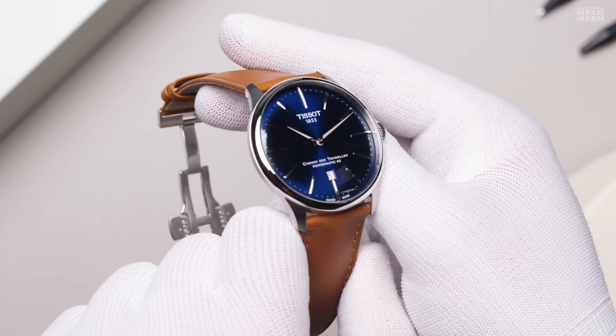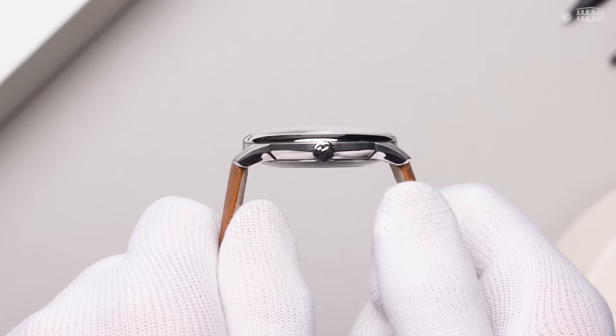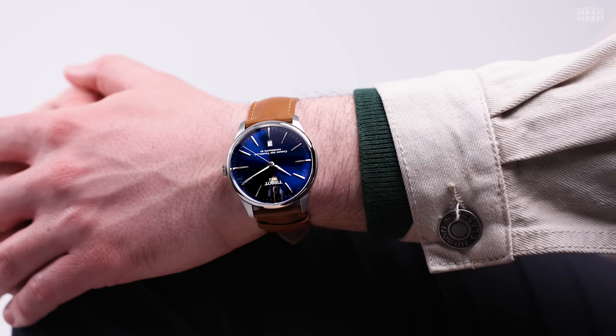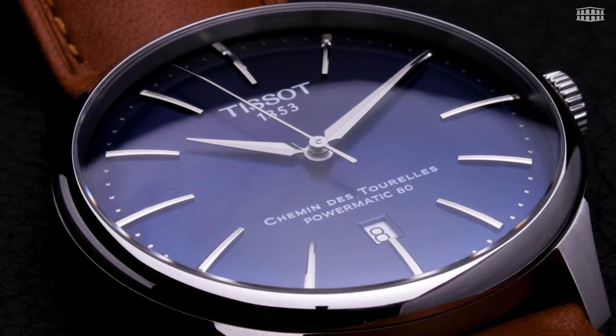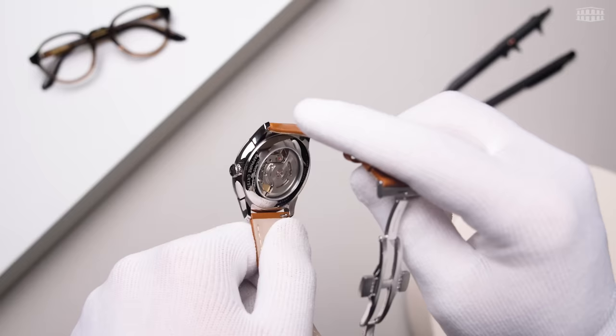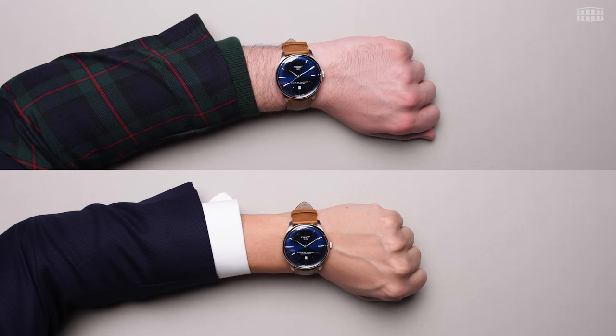The Chemin des Tourelles is housed in a 42 mm stainless steel case that's 11.3 mm thick, with a lug-to-lug size of around 45 mm and weighs 70 grams, making it low-profile and extremely comfortable to wear for extended periods of time. It is topped with a domed, scratch-resistant sapphire crystal with an anti-reflective coating to ensure readability across different environments. A see-through caseback allows the wearer a peek into the upgraded movement that powers this timepiece.